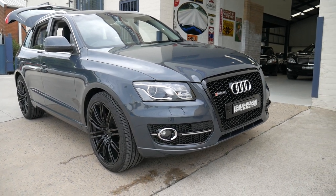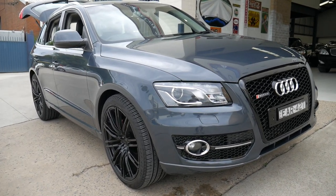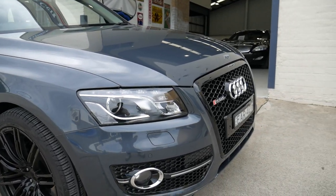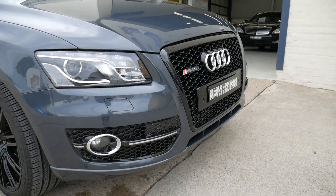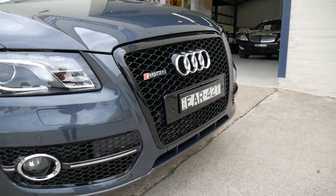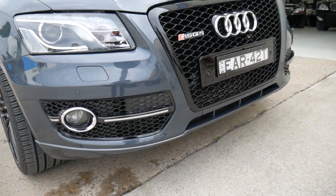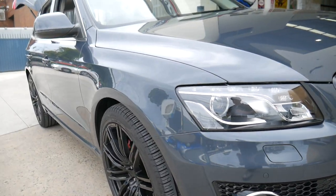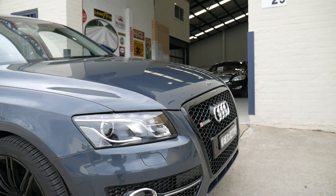G'day everybody. Today I'm very proud to offer this gorgeous 2010 Audi Q5 3.0L turbo diesel Quattro. The gentleman that owned this car before is a bit of an enthusiast — you'll see he's got a new grille on it, even around the sides of the fog lights, and it really does look fantastic. RS Q5 badge — here in Australia we'd look at this more as a SQ5.